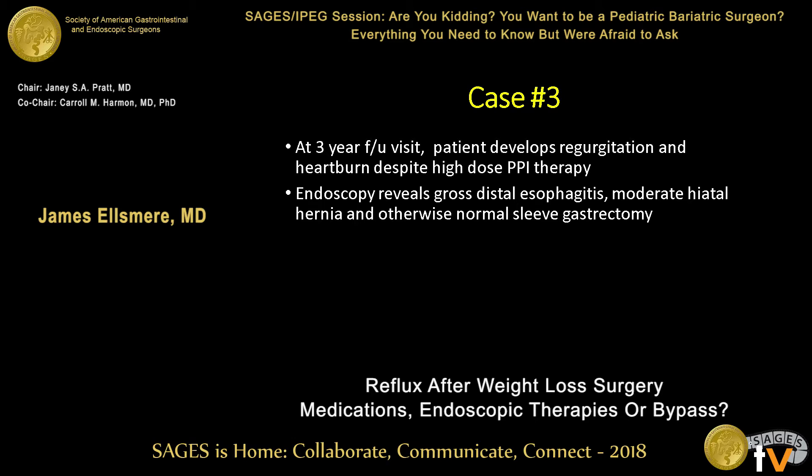There are endoscopic options, medical options, and also a different presentation to consider. The first two cases presented almost in the early perioperative period, but there's another subset of patients who don't have any gastroesophageal reflux perioperatively. Beyond the third year, they start developing symptoms of gastroesophageal reflux.